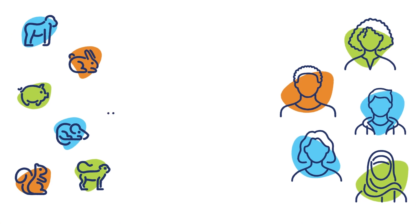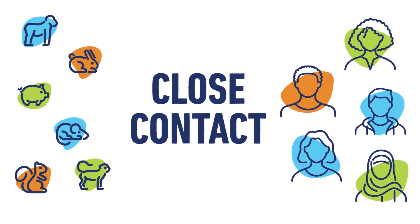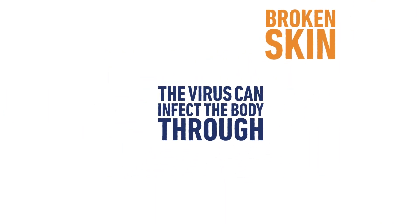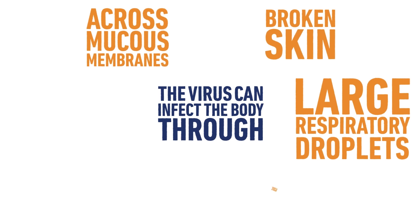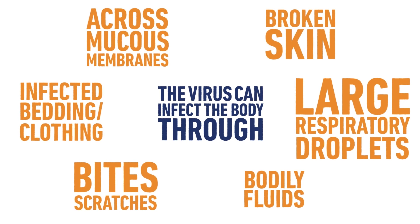When a virus spreads from animals to humans, it's known as zoonotic. Luckily, monkeypox doesn't spread easily to humans, and when infections do occur, they require close contact with an infected animal or human. The virus can infect the body through broken skin, across mucous membranes, via large respiratory droplets, bodily fluids, bites or scratches, or handling material infected with the virus such as infected bedding or clothing.